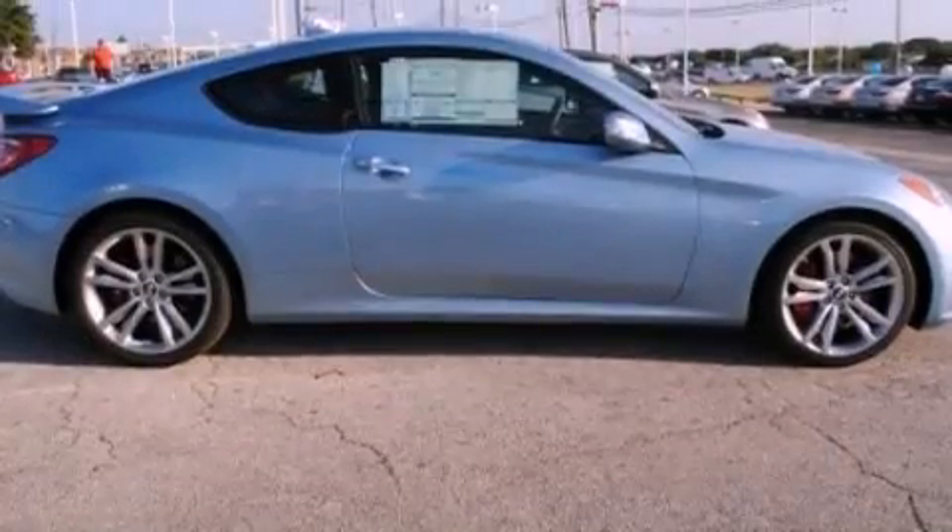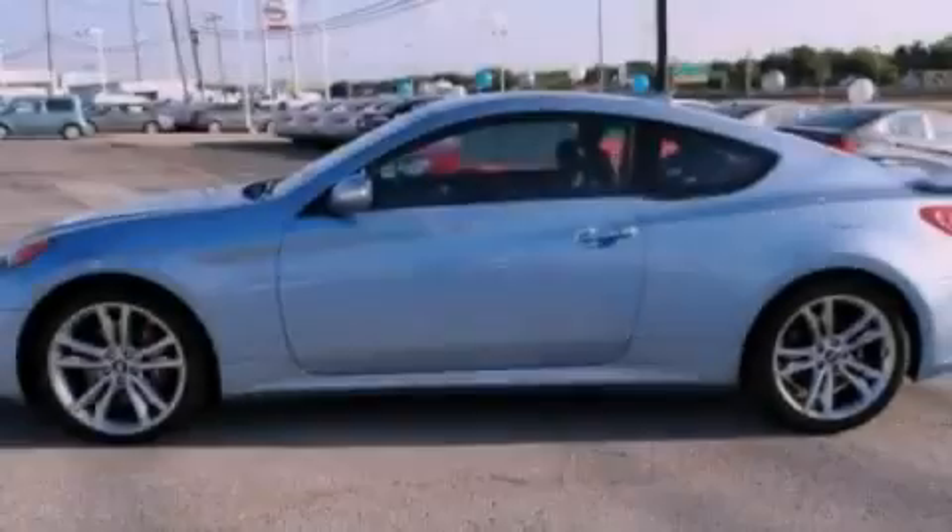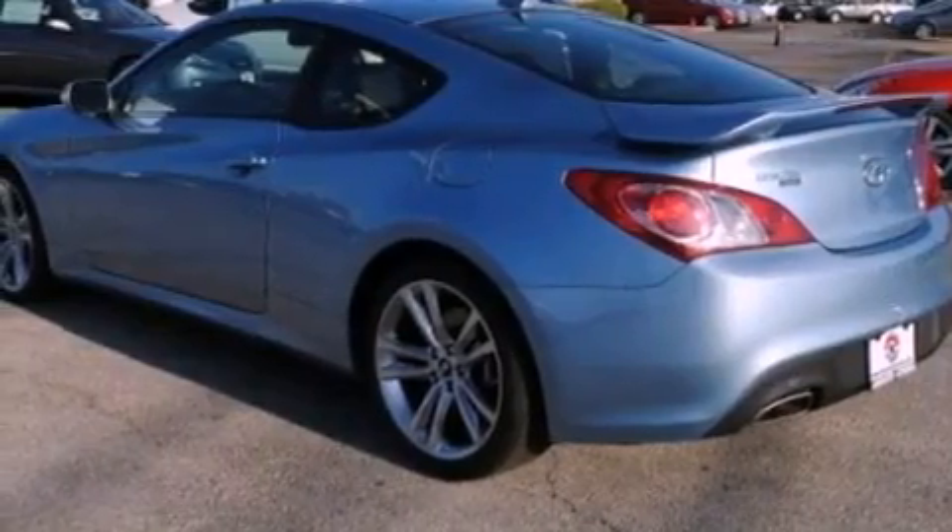Its top features include heated seats, air conditioning with automatic climate control, a navigation system, a premium sound system, and leather seats.